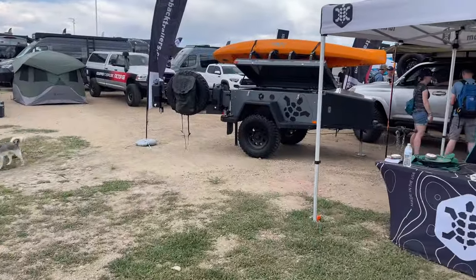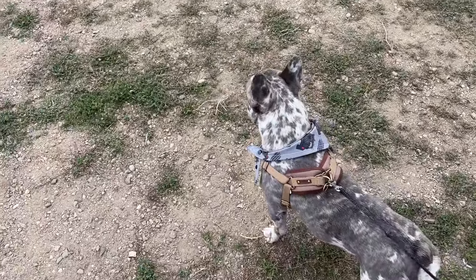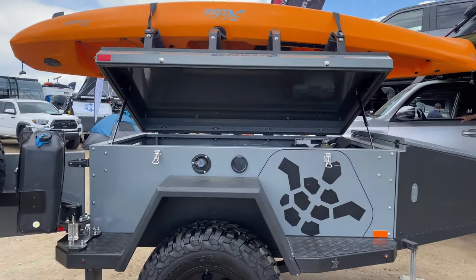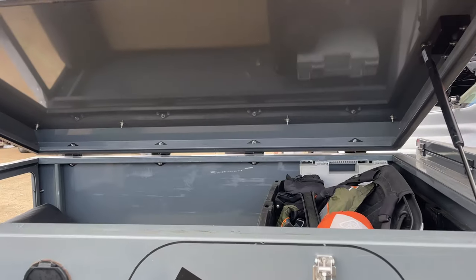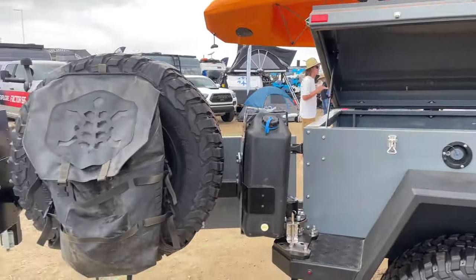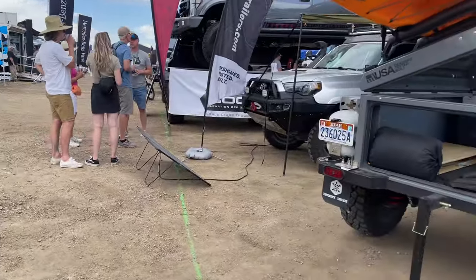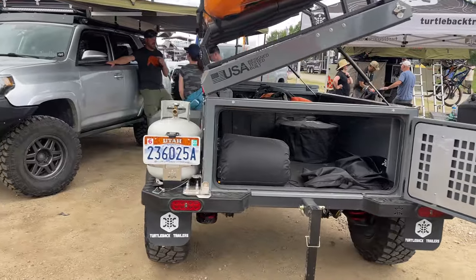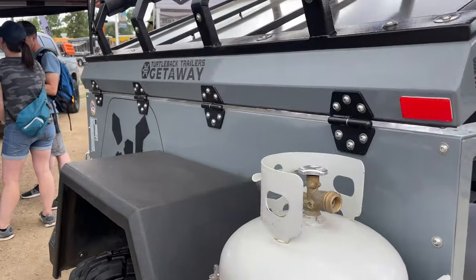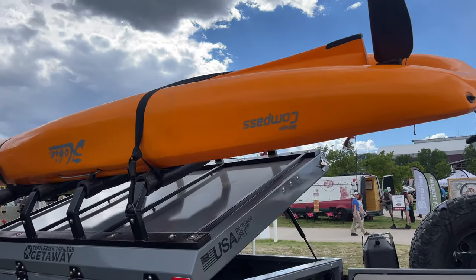We've got some more Turtleback trailers here. Sorry, my dog keeps pulling me — he's going crazy when he sees all the other dogs. But we've got another Turtleback trailer here. These things are so nice, very well built. I like them. I wish I could afford them. This one looks like it was meant to carry a kayak, which is nice.